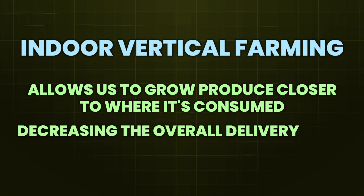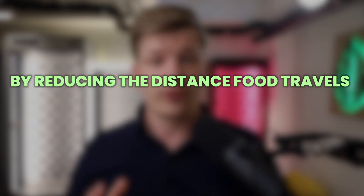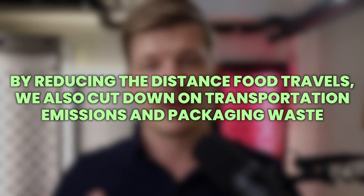This decreases the overall delivery miles — the distance between farm to fork — basically ensuring that the food is more fresh and tastier when it arrives on your plate. In fact, by reducing the distance food travels, we also cut down on transportation emissions and packaging waste.